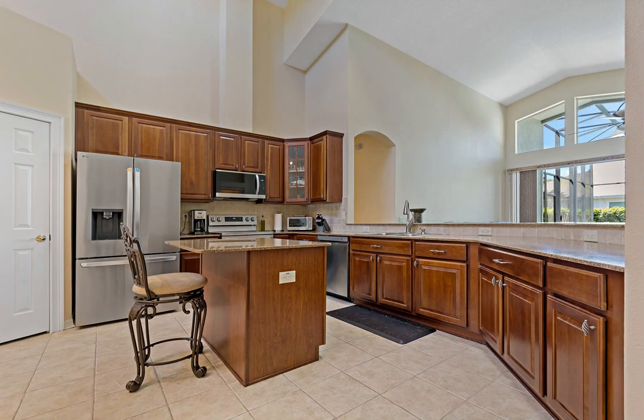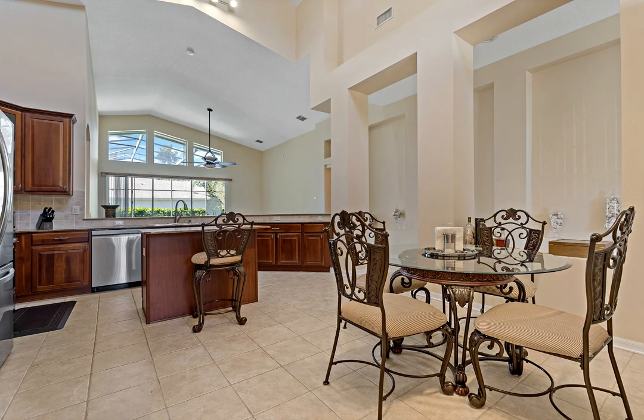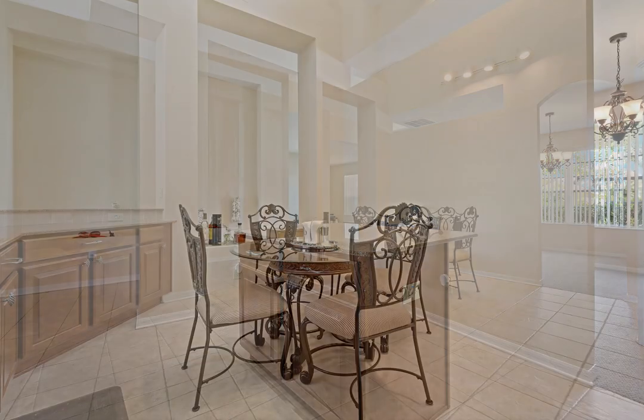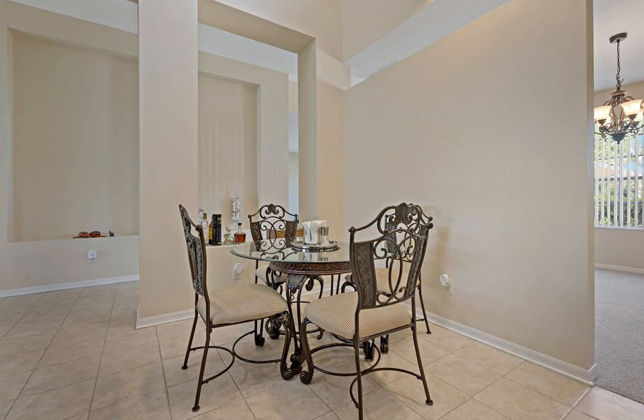New lanai pavers, pool resurfaced in 2022, new carpet in all of the bedrooms including the entire second floor, which has a loft with the connecting bedroom and full bath. You will also find new luxury vinyl flooring in the primary bedroom.